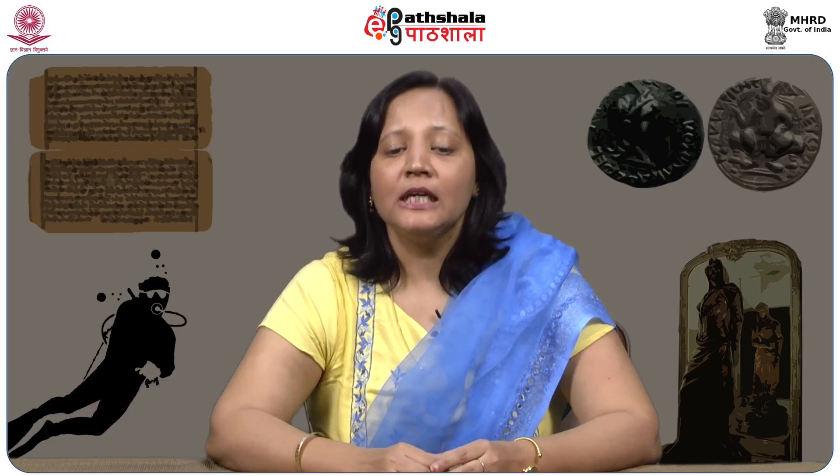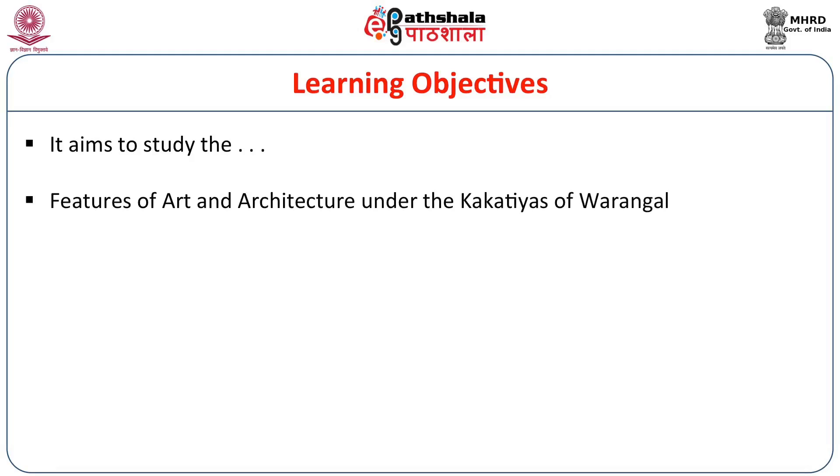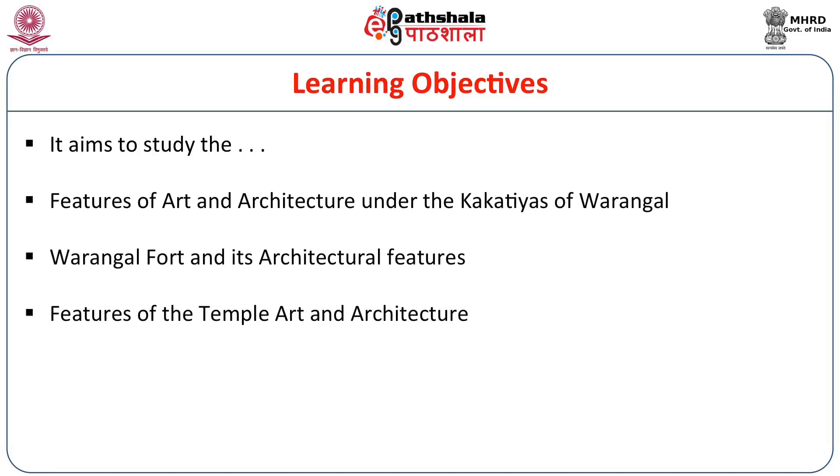Hello everybody. I am Zaira Chapiwala from Virasata Hind Foundation, under the paper Art and Architecture of India. Today we will discuss Kakatiya Dynasties Art and Architecture. This module aims to study the features of art and architecture developed under the Kakatiyas of Warangal: the Warangal Fort and structures inside them, the features of temple art and architecture, the hydraulic architecture of the Kakatiyas, and their paintings.